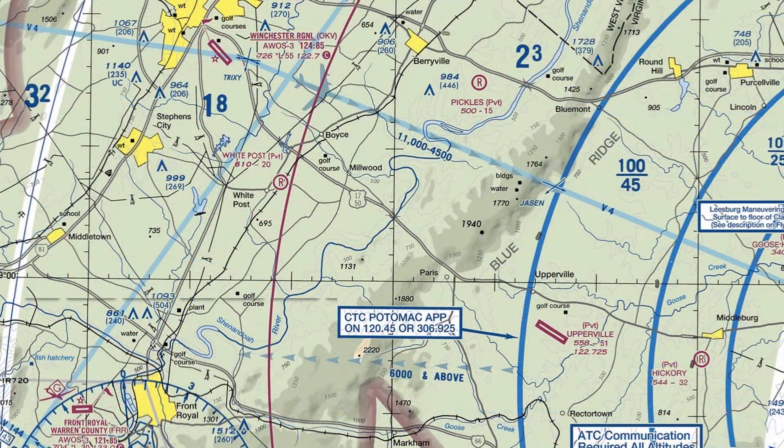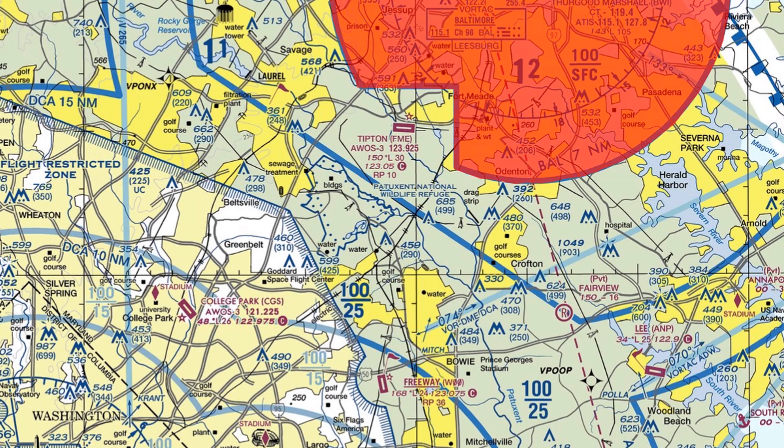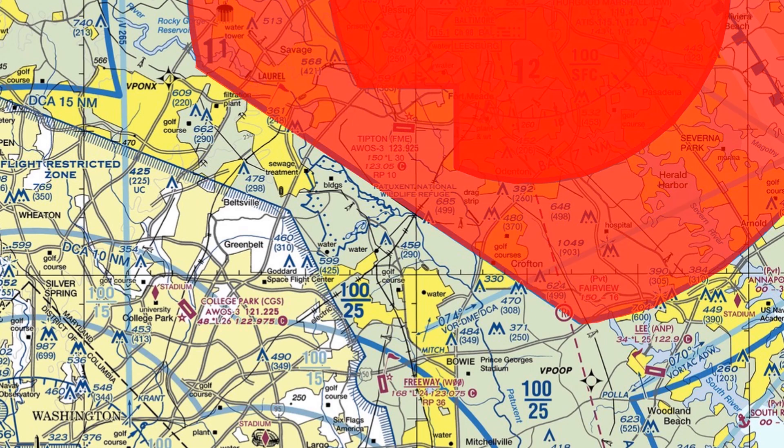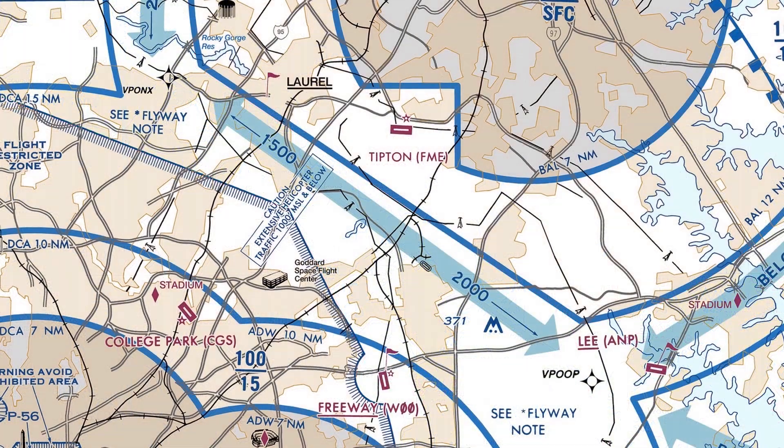Staying out of Bravo airspace can be just as complicated as getting a clearance and flying through it. Over to the northeast of D.C., flights are sandwiched between the surface and 1,500-foot rings of the Bravo around Baltimore on one hand, and the flight restricted zone on the other. Going through this area means staying in a narrow corridor below 2,500 feet. There are two waypoints, V-Ponks and V-Poop, which we can program into our GPS to guide us through this route. This is known as a VFR flyway, and if we flip the TAC chart to the reverse side, we'd see these flyways depicted.